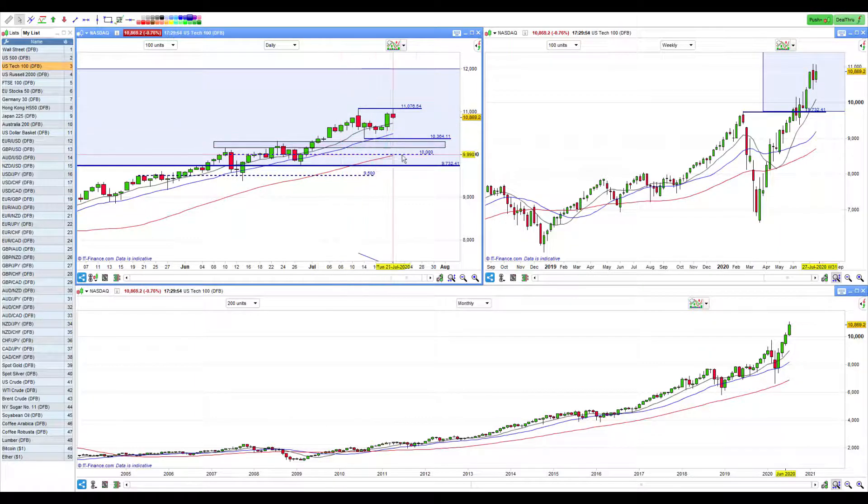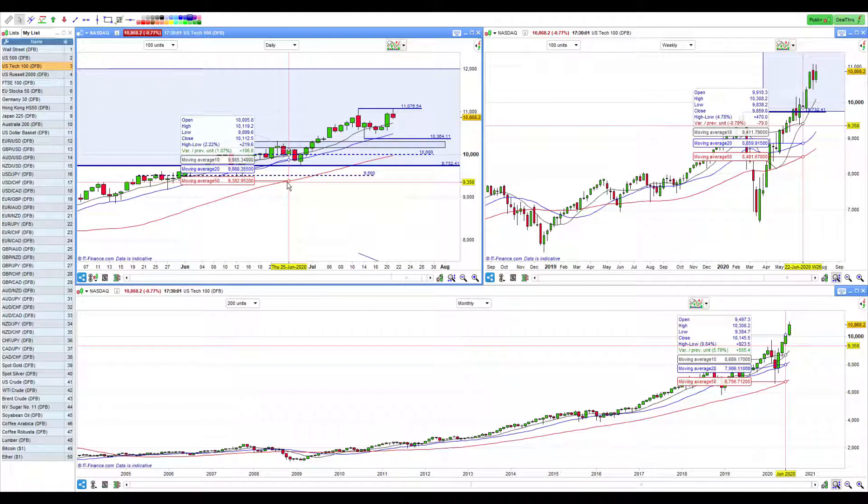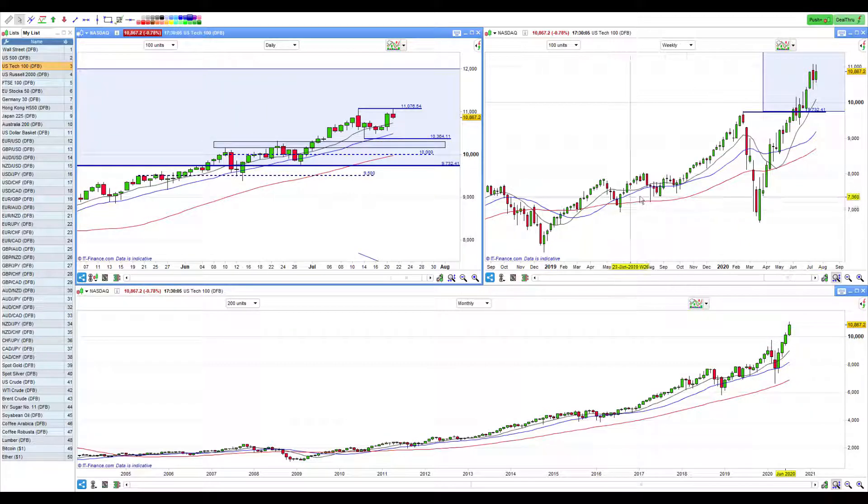I'd be very surprised if the Nasdaq had a big correction and the others didn't have a similar one — the Nasdaq right now tends to be the leader of the group. This could still close as a green candle tonight, so this whole scenario could go away. But a correction is coming — there's no doubt about that — in the coming weeks or potentially next couple of months. A pullback on the weekly back down to 10,000 would be healthy — very nice and healthy.